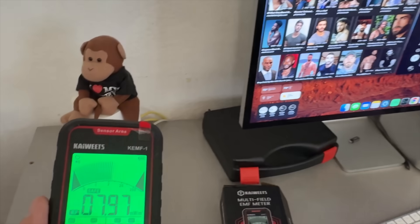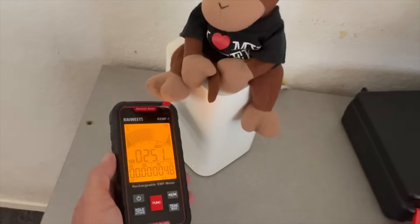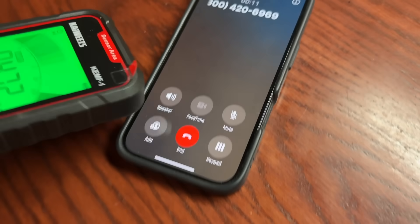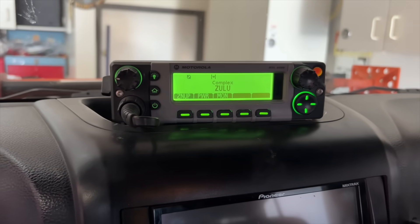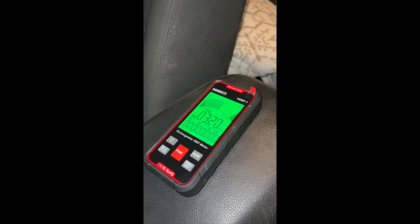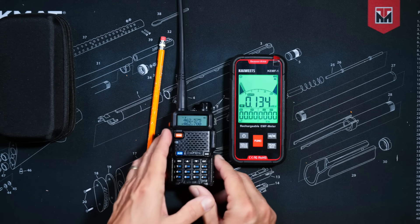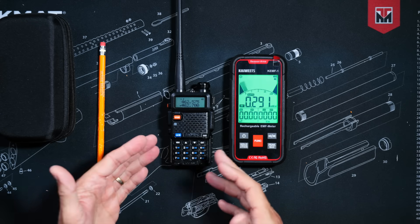The first source of potential danger that I checked was my Wi-Fi router, and it was deemed safe unless I use it as a pillow. Then I tested my phone because I hold that close to my head when I use it, and it too was deemed safe — not that it matters because I don't have any friends to talk to anyway. Then I tested the 110-watt two-way radio in my very manly Jeep. Whilst sitting in the driver's seat talking on the radio, it showed as safe, but not so much for anyone standing outside next to the antenna while I'm transmitting. Then I tested my Baofeng UV-5R. I actually tested several two-way GMRS and ham radios, and they all had the same results.